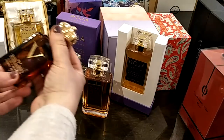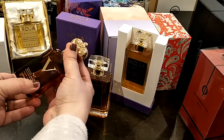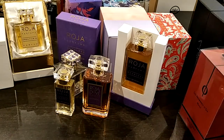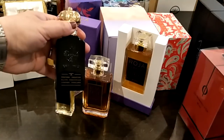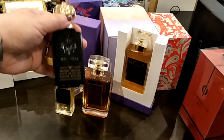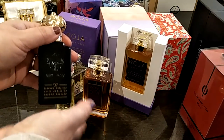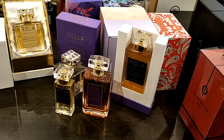Then I got the V by Clive Christian and the Clive Christian X for women. The X for women smells exactly like Gucci Rush — obviously on a different level, but it genuinely reminds me of Gucci Rush.